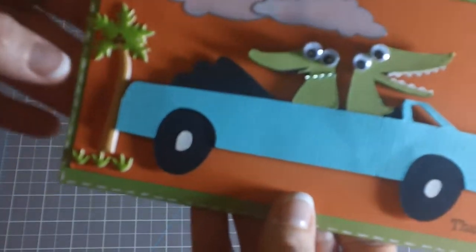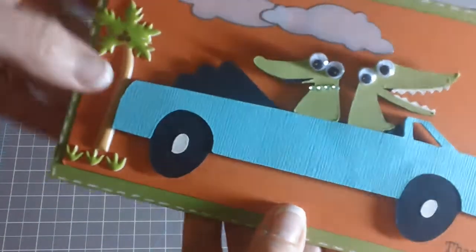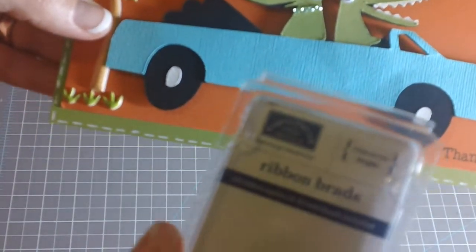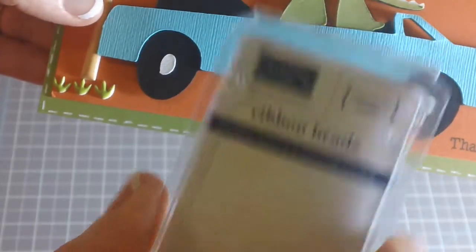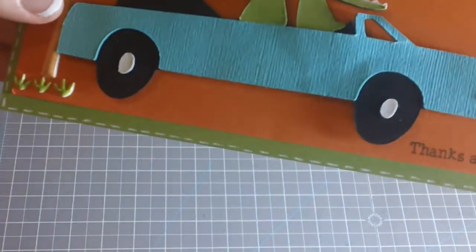I think it's really cute and I just added some fun little brads off to the side here. These are called Ribbon Brads and they're from Karen Foster Designs. I got these quite a while ago from Michael's. And then there are the little cloud stickers.